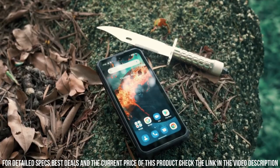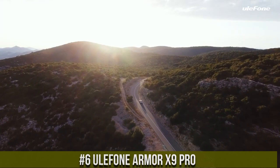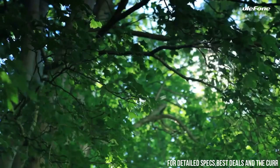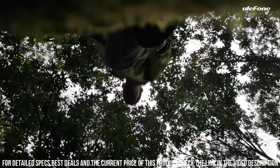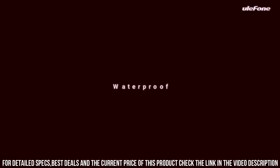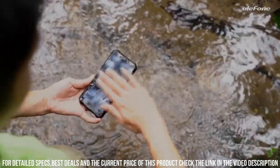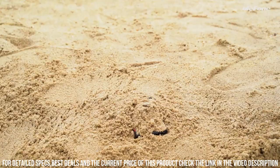Number 6. Ulefone Armor X9 Pro — the ultimate rugged smartphone that combines durability with powerful performance. Designed for those who work in tough environments or enjoy outdoor adventures, the Armor X9 Pro is built to withstand water, dust, and shocks with its IP68/IP69K rating and MIL-STD-810G certification. Its 5.5-inch display is protected by Corning Gorilla Glass 6, ensuring excellent resistance to scratches and impacts.